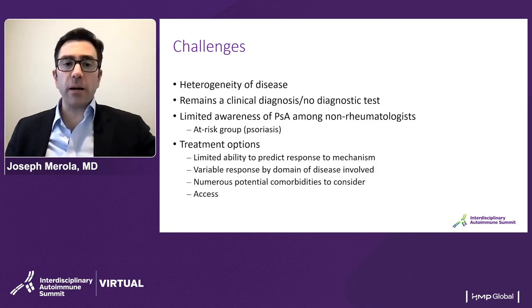With regard to treatment options, we don't really have a personalized medicine predictive approach to which treatment will be the right one for a given patient. So we rely on the guidelines, the data available to us, and still some trial and error with regard to how well a patient does on a given therapy.